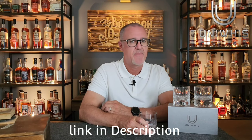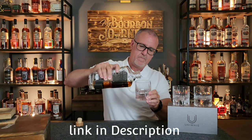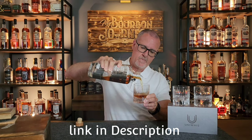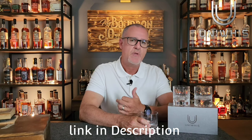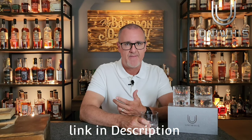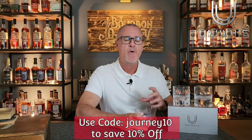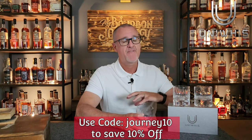But first, a word from today's video sponsor. We're talking whiskey glasses — when only the best is what you demand, UniWhisk has you covered. Who wants ordinary when you can have something extraordinary? Each one of these whiskey glasses is hand cut and crafted using only the finest lead-free crystal glass. They come in several different designs — these two here are the Supernova and the Gravity. They're available as individual glasses or as a set. Make sure you use the code JOURNEY10 at checkout for an additional 10% off your entire order. A big thank you to UniWhisk for sponsoring today's video.